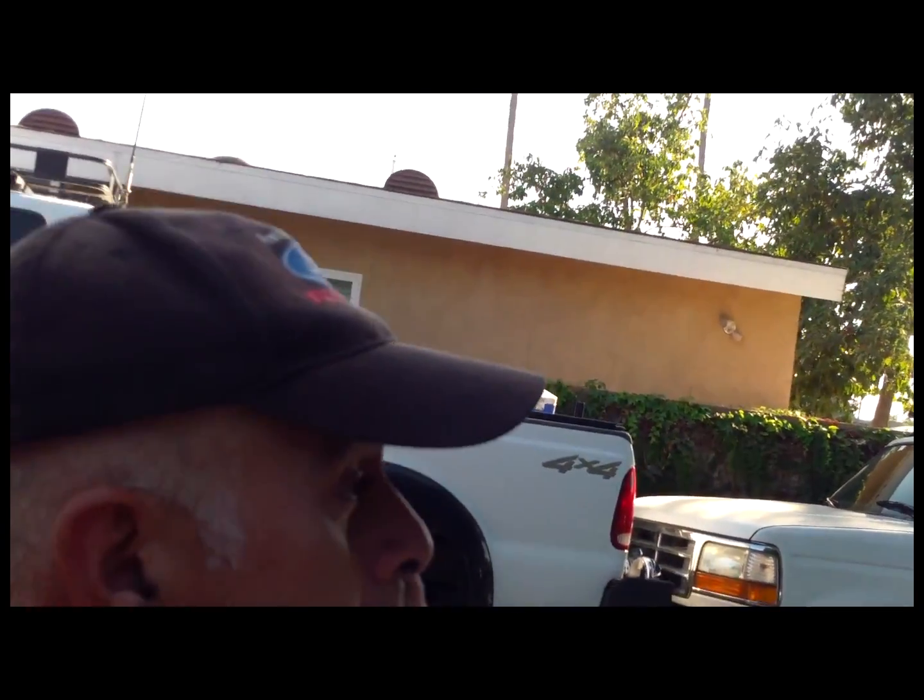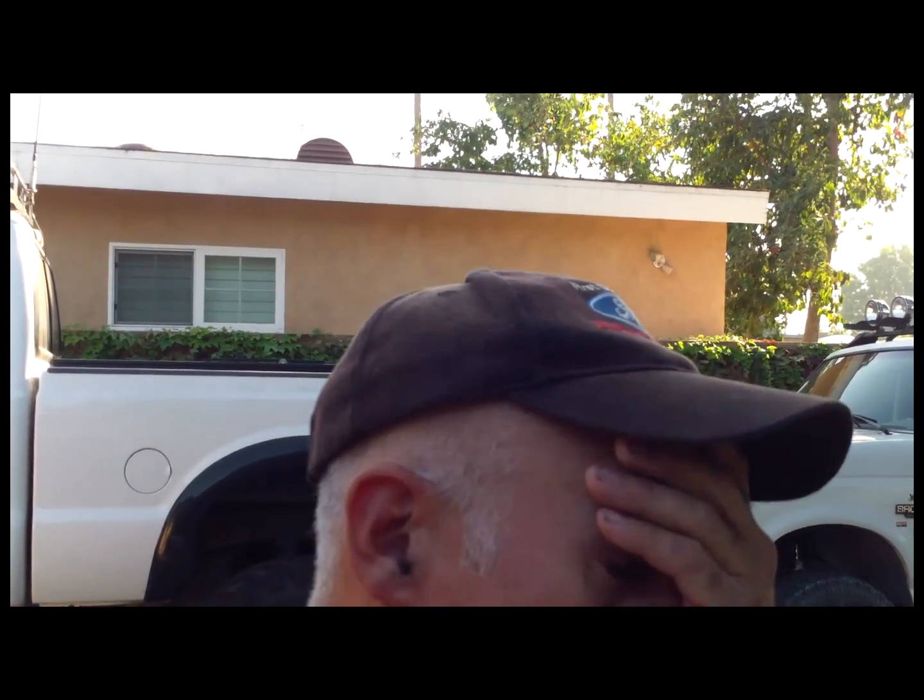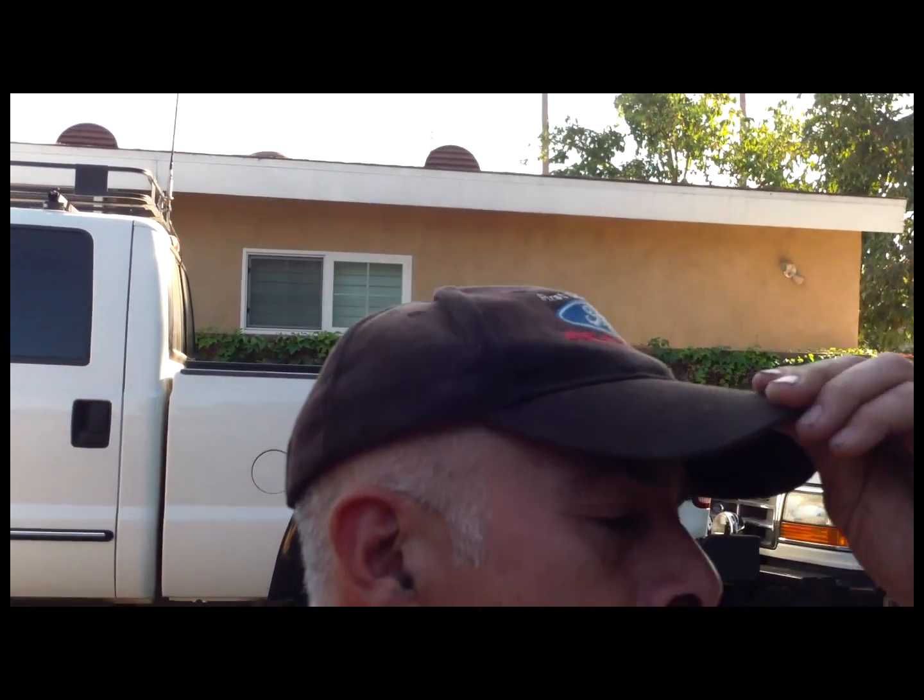I think it's Tuesday. I had a comment from somebody — I don't remember who — I did a search looking at my comments and I don't remember who asked this question, but they asked if I could make a video showing how the front end or how the suspension works on this Bronco here.